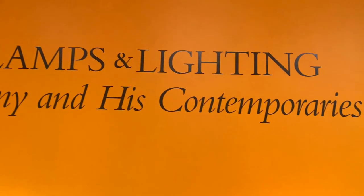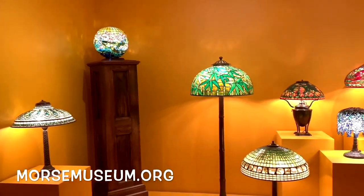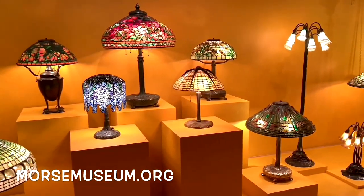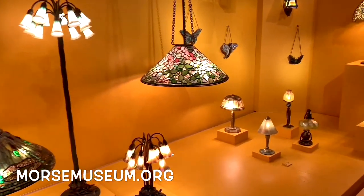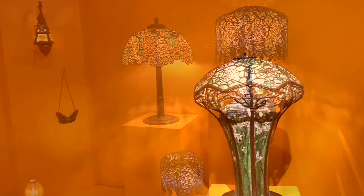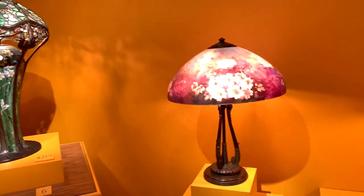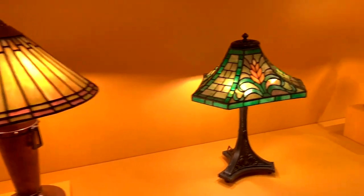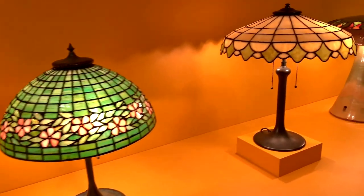Now let's talk about lamps and lighting. Tiffany lamps — if you're like me, you didn't know a whole lot about Tiffany until coming here, and lamps is what I knew. But there's so much more to him, his designs, and what he did. There is a ton of Tiffany lamps here. If you like Tiffany lamps, you can enjoy Tiffany lamps to your heart's content at this museum. As you can see, lots and lots of lamps. I'm not going to show you everything — just a few highlights, because I want you to go and experience this for yourself.